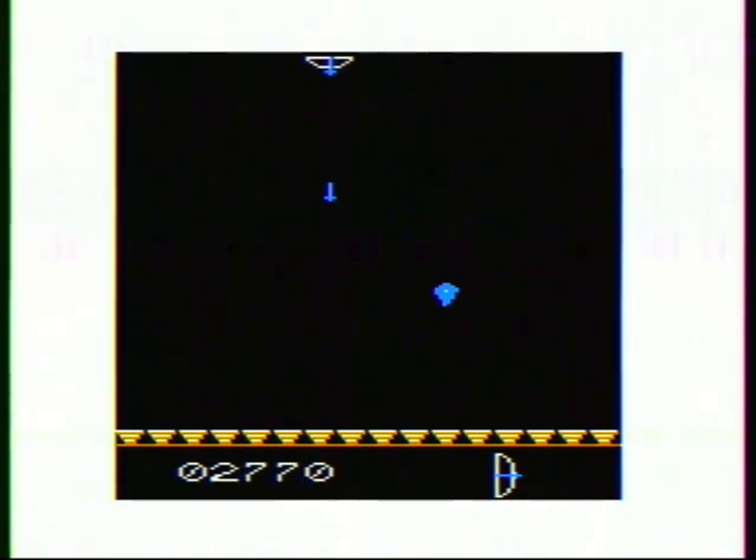This game — the obvious comparison I make to it is Popcorn, and of course for the Atari 2600, Kaboom — except that the balloons are coming up instead of objects falling down, and you're shooting them instead of catching them, but it's fairly similar in premise.